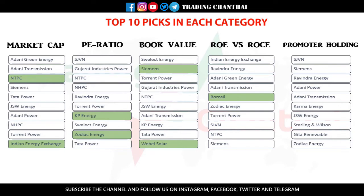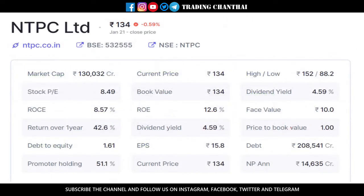The first stock is NTPC. NTPC has a market cap of about 1,30,000 crores and is currently trading at a price of 134 rupees, for which the book value is also 134 — which is a good sign. The PE ratio of the company is also low. They are giving a dividend of about 4.5% yearly and the face value is 10 rupees, so even if they split in the future it is good. The return on equity is 12.6% and return on capital employed is 8.7%.